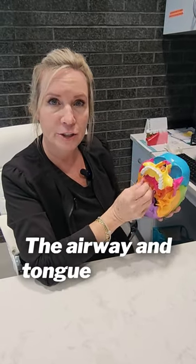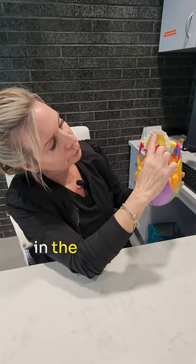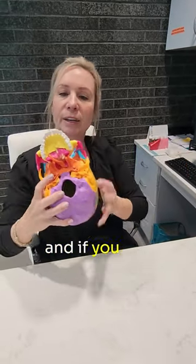I just wanted to add a fun little fact about the airway and tongue position. The tongue should be in the roof of the mouth right here. And if you can see that little line that goes down there, that's called a suture.